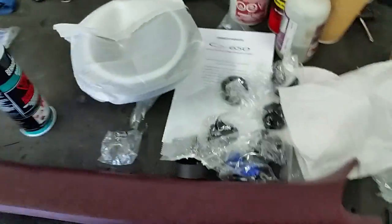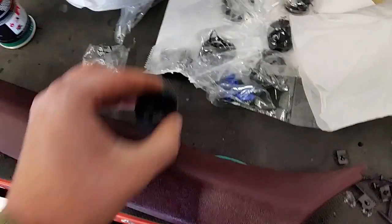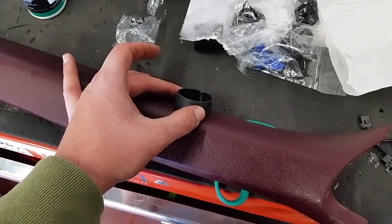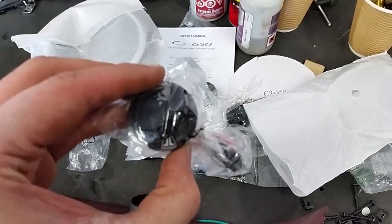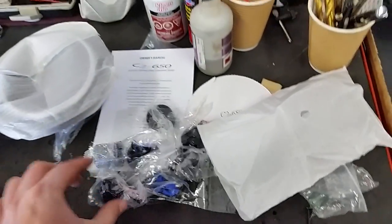Got our A-pillar here and we'll mount the tweeter pod right here — externally mounted right here. With our tweeters and the JL logos there, if you can see that. Very nice. These are in the package right now.